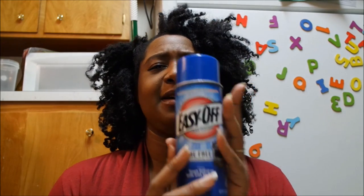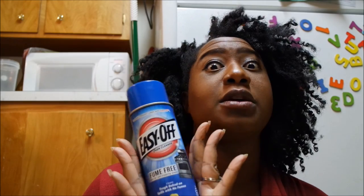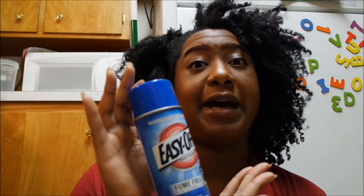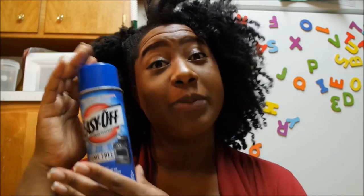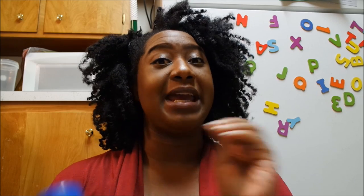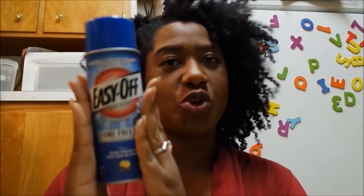Sometimes I use Easy-Off for the oven — this one is the fume-free lemon scent. It is strong, so definitely use it with your windows open. My oven had gotten really super bad and I purchased this. I definitely like the baking soda and vinegar mixture since it's more natural, but if you don't mind the harsh chemicals, try this — it's really good.